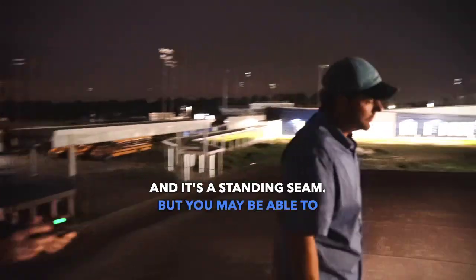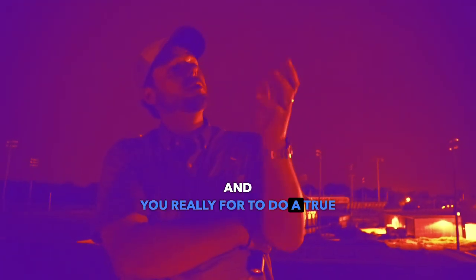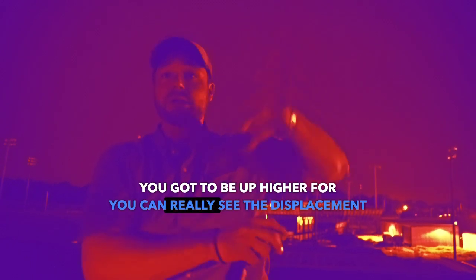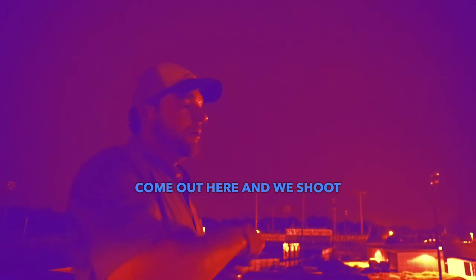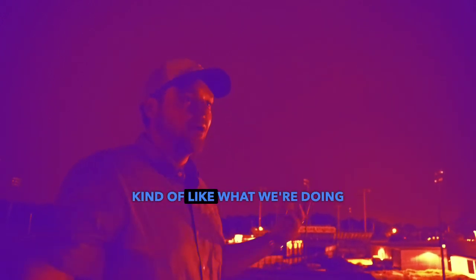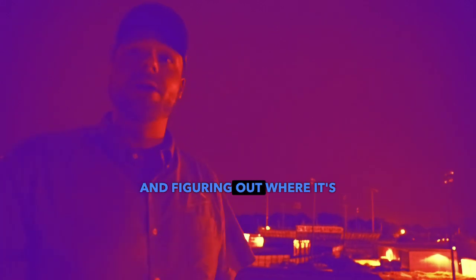The whole thing is leaking. It's a standing seam. I didn't realize, talking to your guys, that to do a true thermo you've got to be up higher so you can really see the displacement of the water. But typically I take my flares and we come out here and we shoot it — shoot the walls when it's cool, kind of like what we're doing right now. And then tomorrow morning we start flooding the roof and figuring out where it's coming from.